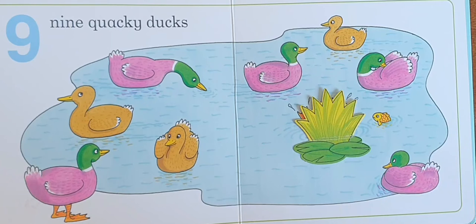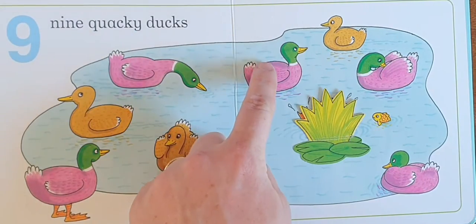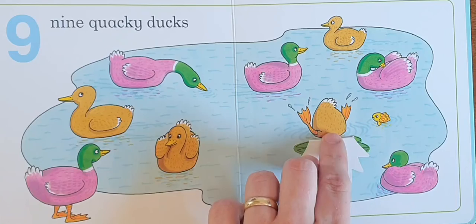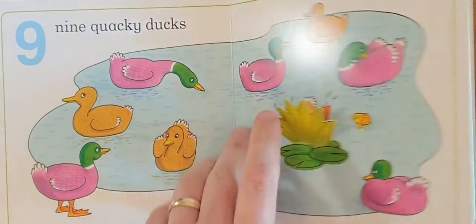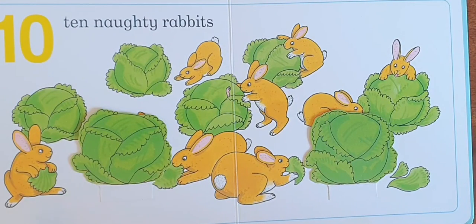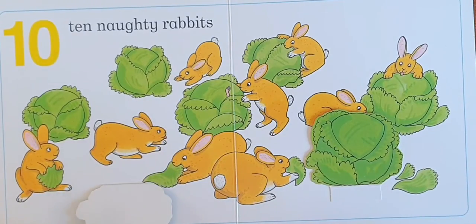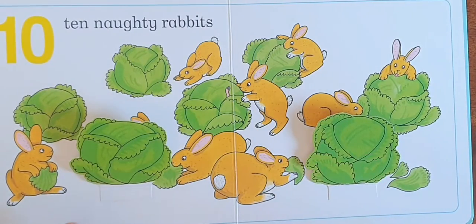Nine. Nine quacky ducks. Ten. Ten naughty rabbits. Ten naughty rabbits.